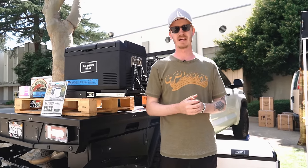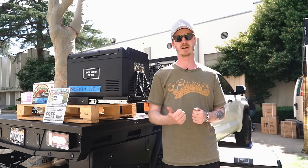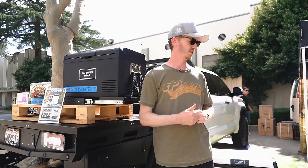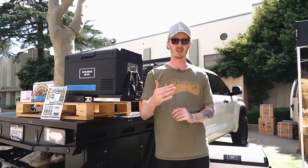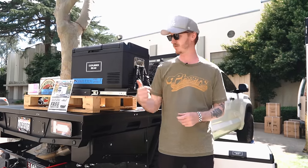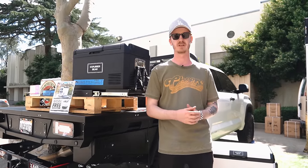We're at ExploreBear.com and on Instagram at ExploreBearUS. All prices here are what you see on our website — we keep a solid price ranging from $599 for our dual zones down to $299 for our 35 liters.